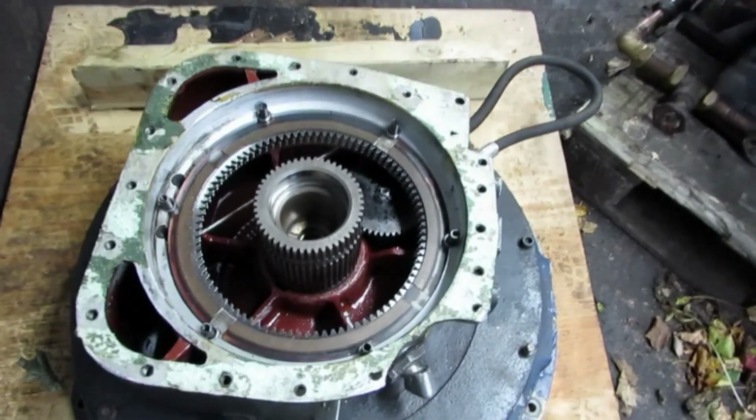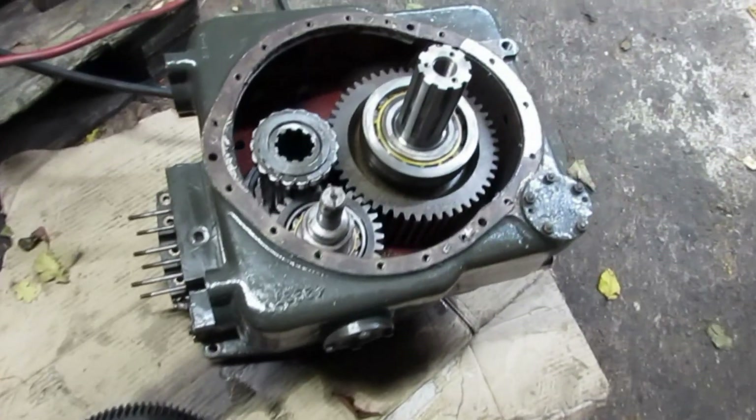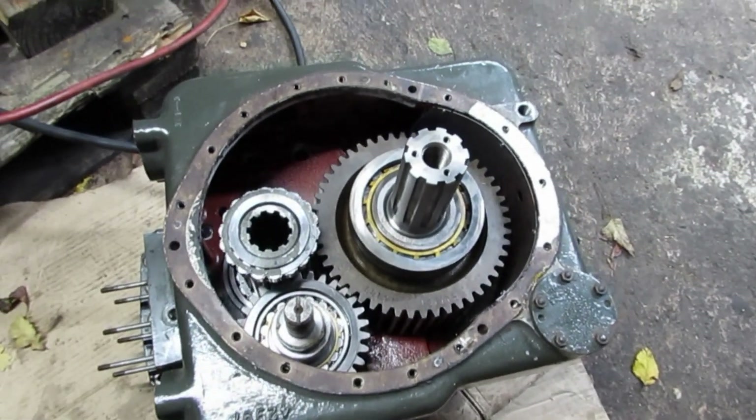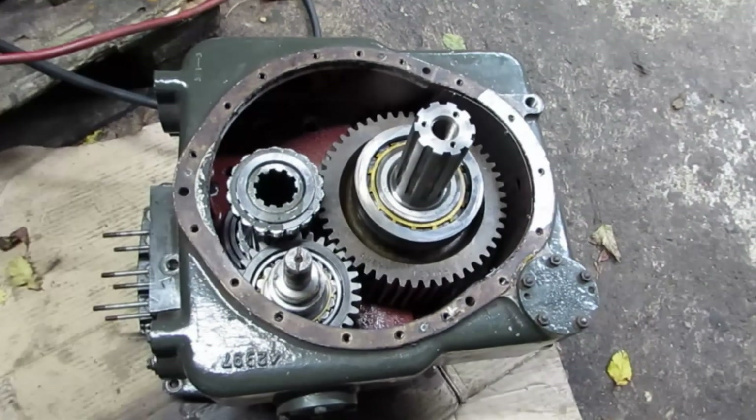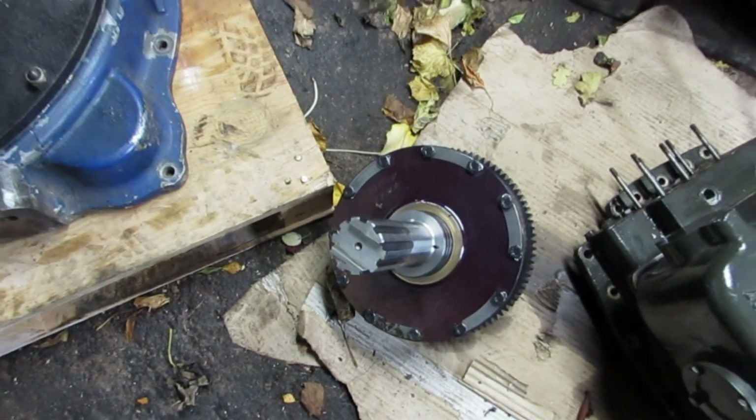We've also made some progress with the gearbox. You'll see that we've dismantled the gearbox completely and we have a whole new set of gears to go in there in order to reverse the direction of the propeller.